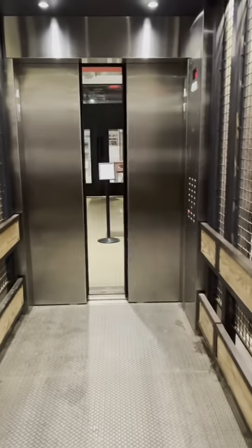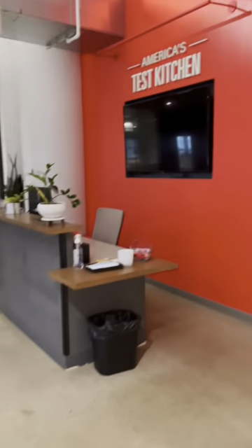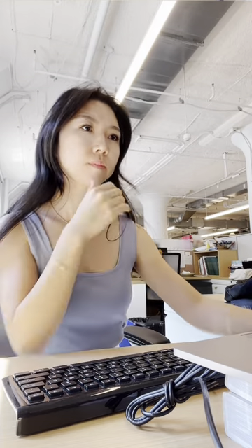Here's what a day looks like at America's Test Kitchen as part of the social media team. Like most days, my day started off with checking emails, writing content, and content planning.